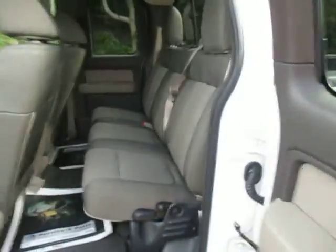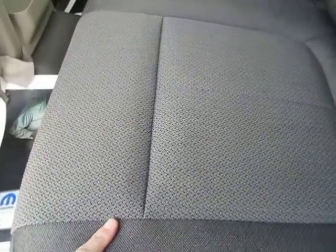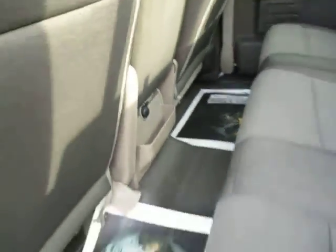You've got lots of room in the front and the back — pretty good sized cab. A dark gray colored fabric seat. You've got some storage and a 12-volt charger right there.